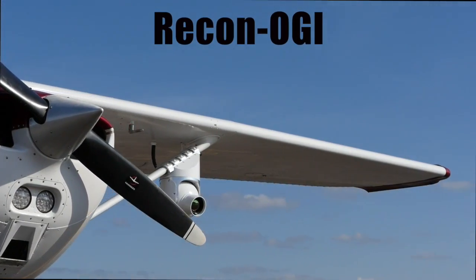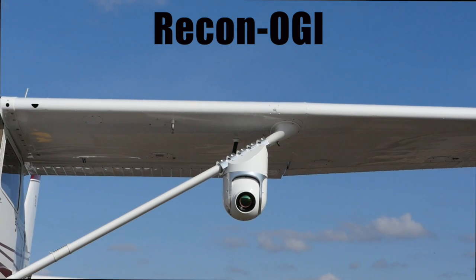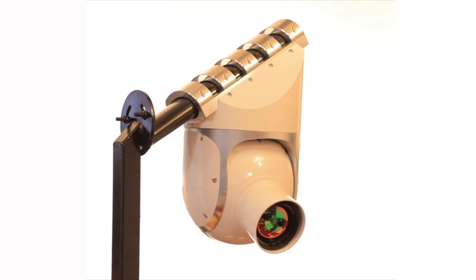Introducing the Recon OGI camera pod, the world's first fully certified optical gas imaging camera pod for fixed-wing aircraft.